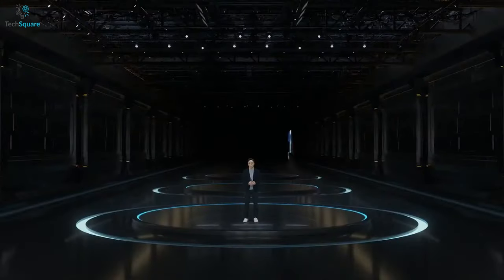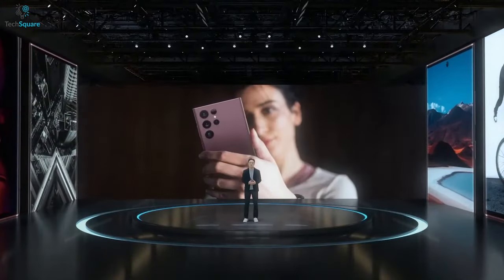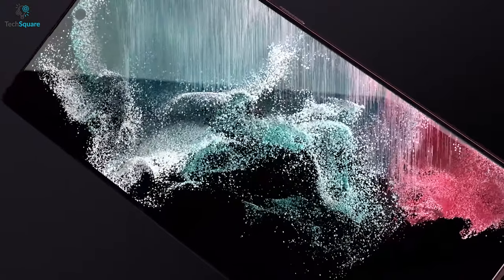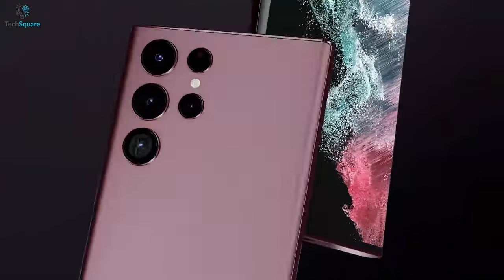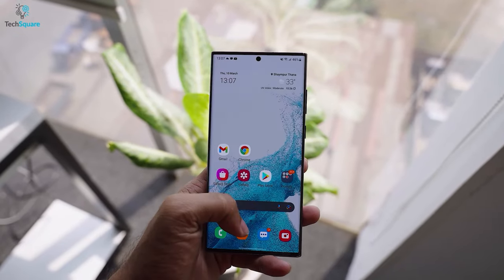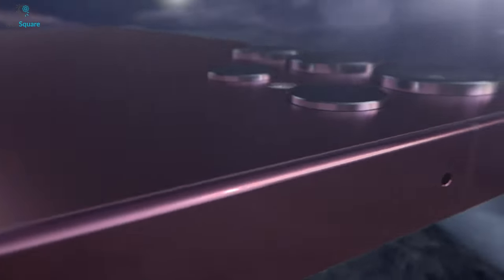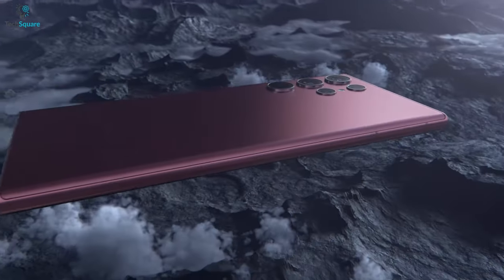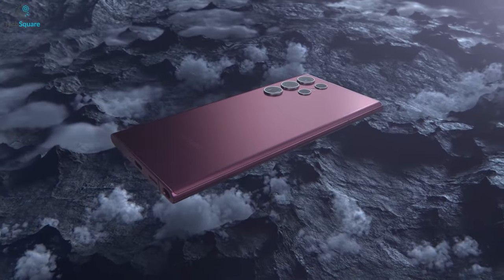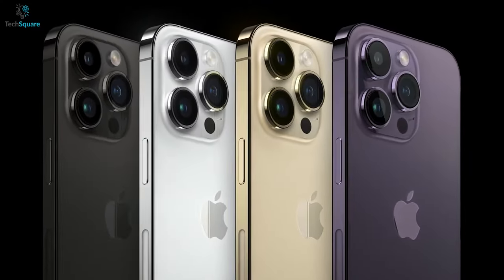As for the release date, the upcoming Samsung Galaxy S23 series might come to the surface in February 2023, though some news suggests Samsung is aiming for a mid-January release. As we get closer to the new year, our expectations for the Galaxy S23 keep getting higher. According to various rumors we've seen so far, we think Samsung took everything seriously to beat the iPhone 14 series with the upcoming S23 series.